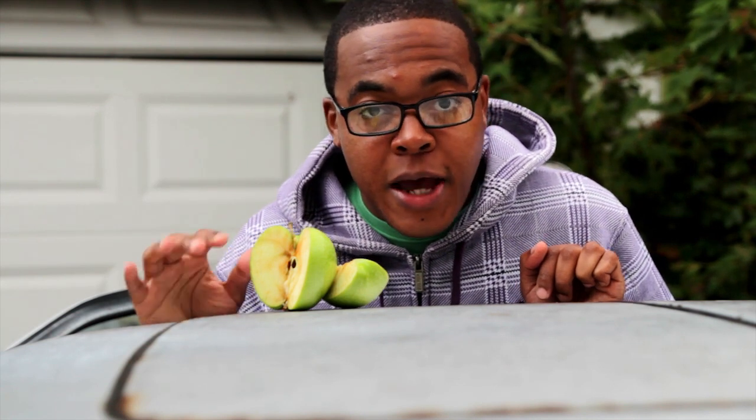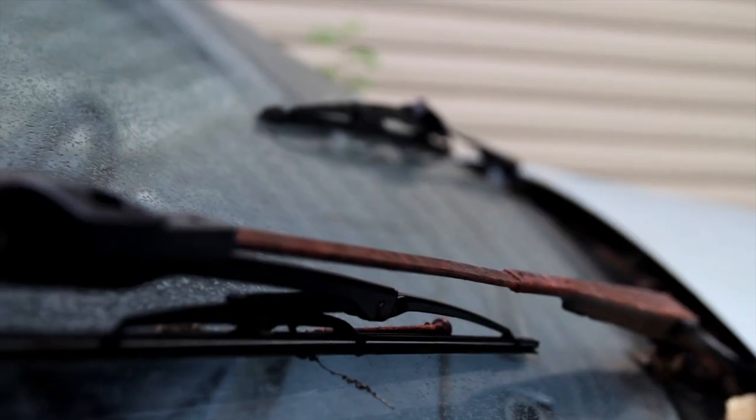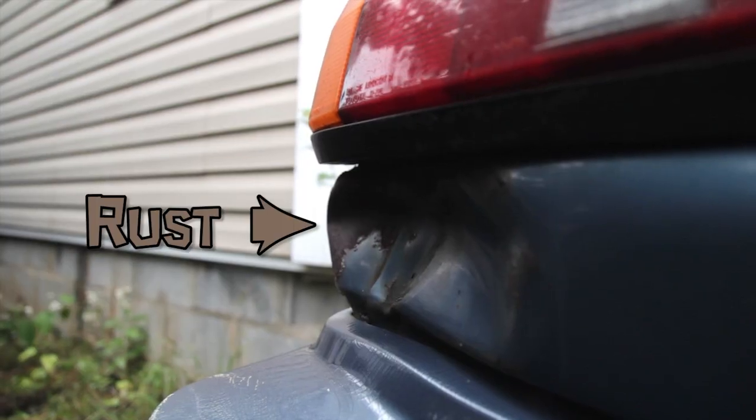For cars, oxidation happens when the iron of the car is exposed to oxygen and water. Over time, oxygen will steal electrons from the iron to form iron oxide — it's like a thief stealing your electrons. We notice this reaction when we look at the car and see the orange-brown substance we know as rust.